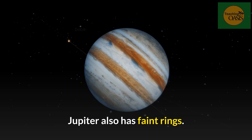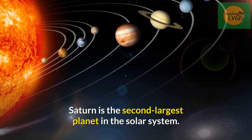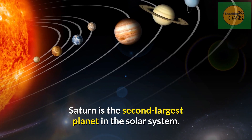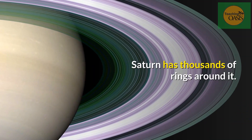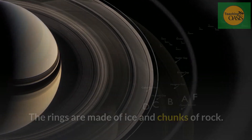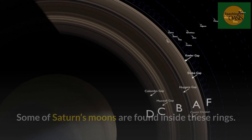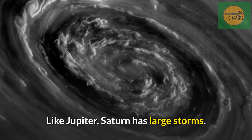Saturn. Saturn is the second largest planet in the solar system. Saturn has thousands of rings around it. The rings are made of ice and chunks of rock. Some of Saturn's moons are found inside these rings. Like Jupiter, Saturn has large storms.